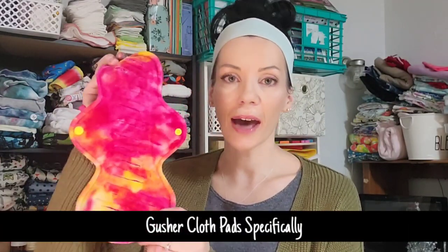Hi everyone, and welcome back to Jess is Blessed. If this is your first time at my channel, welcome. If you like the video at any point, please give it a thumbs up — it helps the channel so much. If you are new here, I would love to have you subscribe. I normally do a lot of cloth diapering videos, but if you clicked on this video you already know the topic is cloth pads, which I also do a lot of videos on.